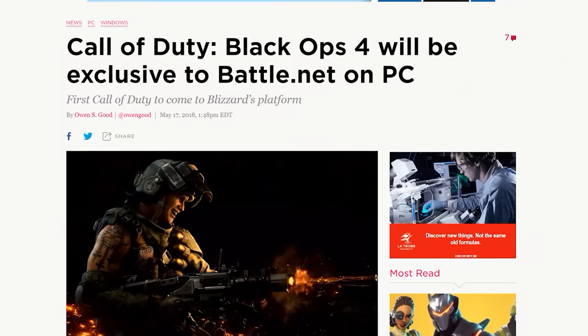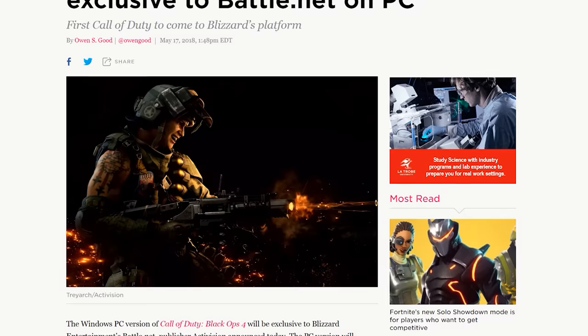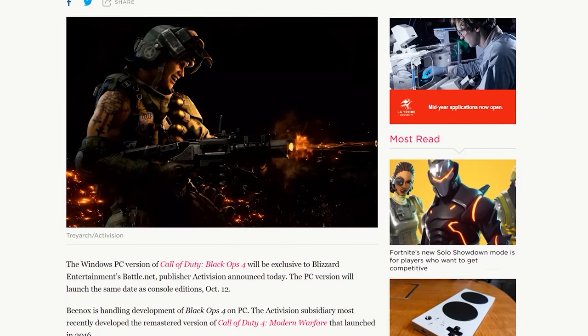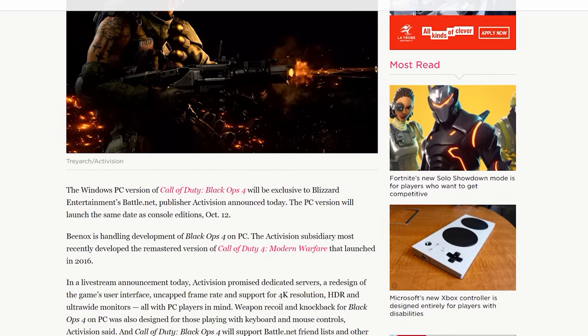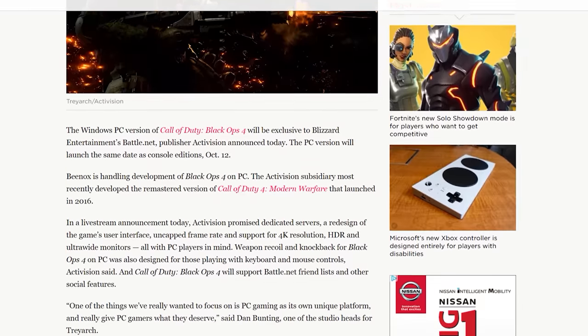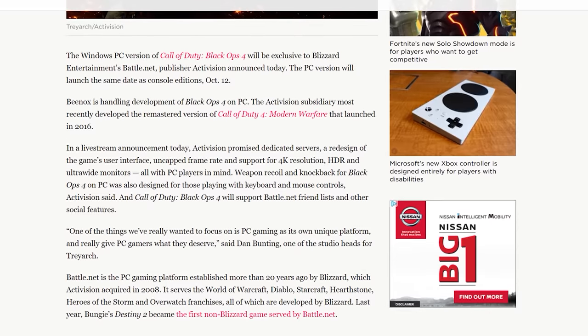The final news topic of the week: Call of Duty Black Ops 4 will be exclusive to Activision Blizzard's Battle.net platform on PC for the first time, meaning no Steam version. You'll have to use the Battle.net launcher and purchase a Battle.net version. Considering Steam is still the best platform for gaming, this is pretty annoying to hear. At least the game will launch on October 12th and will support 4K, HDR, and uncapped frame rates — features Activision apparently felt worth mentioning during their Black Ops 4 announcement livestream.